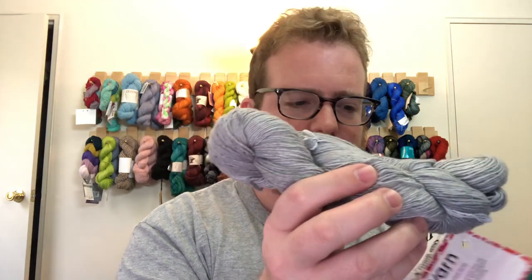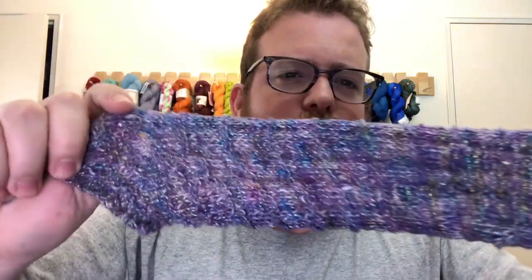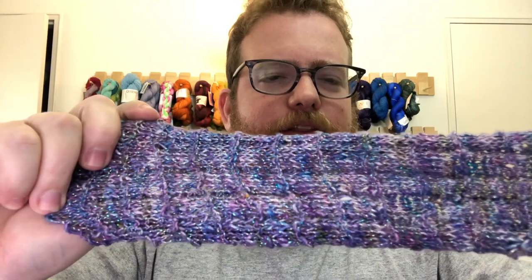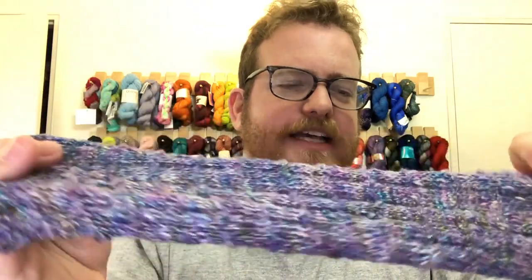Speaking of Darn Good Yarn, I got some extra yarn from them — some silk lace weight yarn, which is beautiful and lovely. They sent me a couple of skeins. First is a nice gray color called 'Grandma Silver' — it is very soft. The next one is called 'Watercolors,' which is very colorful. The one I already knit up is called 'Sparkle Tidal Pool,' another very colorful one, and they've added a thread of shiny, sparkly material through it.